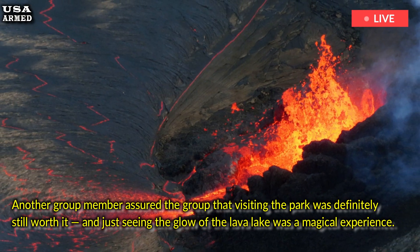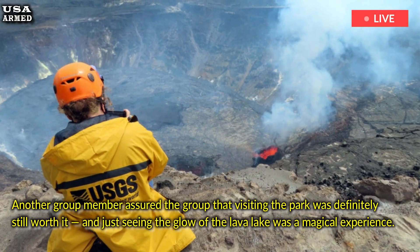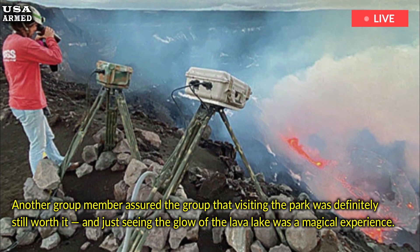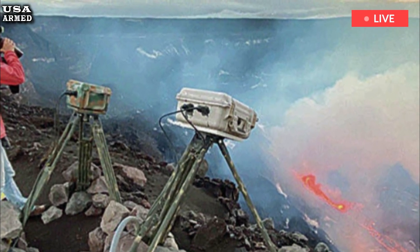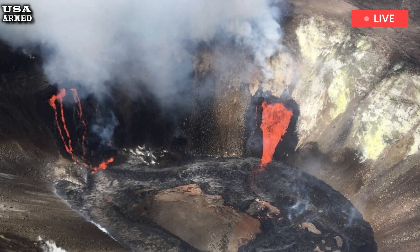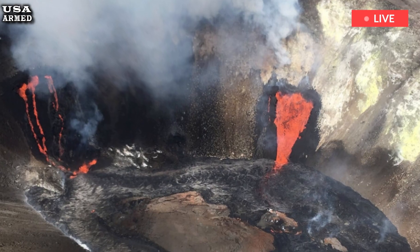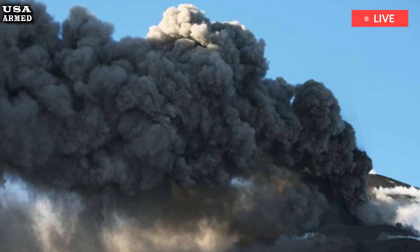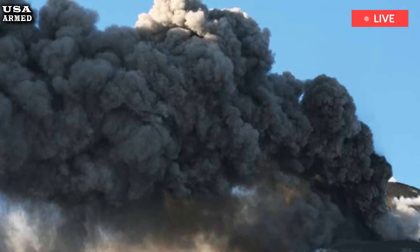The Hawaiian Volcano Observatory reported Saturday morning in its daily Kilauea update that the glow from the crater floor was still visible because of the eruption and the upturned crustal plates exposing the molten lava. The glow could last for days. The area where the automated laser rangefinder points to the crater floor has risen nearly 50 feet during the eruption.